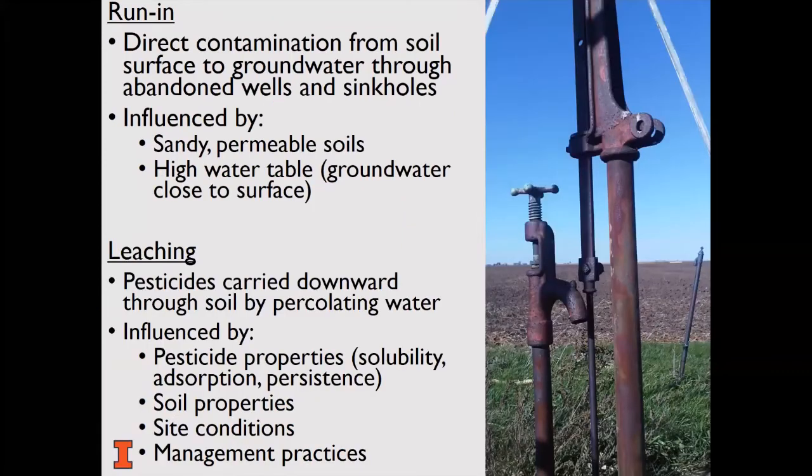Pesticides can contaminate groundwater by run-in and leaching. Run-in occurs when pesticides move directly from the soil surface to the groundwater before they are adsorbed or degraded. Run-in can occur through abandoned wells, cracks, and sinkholes. Shallow aquifers are at greater risk because the distance to travel is very short. Pesticides can also move downward through the soil with percolating water — leaching occurs mainly in sandy permeable soils and is a real problem when the water table is close to the surface. Leaching is influenced by pesticide properties including solubility, adsorption, and persistence, as well as soil properties, site conditions, and management practices including spills, improper disposal, and back-siphoning while filling your tank.